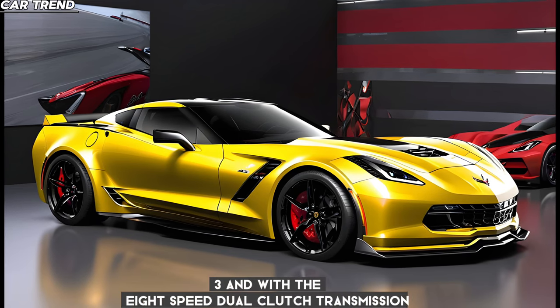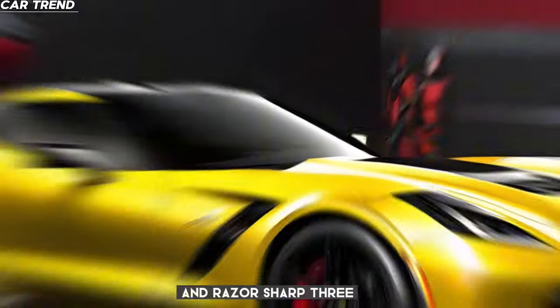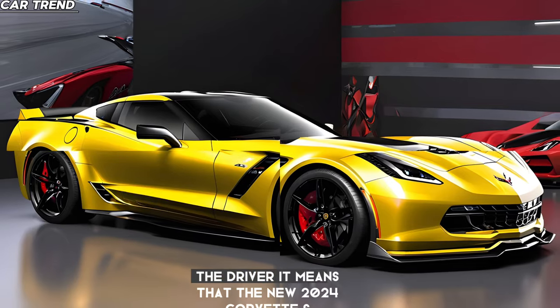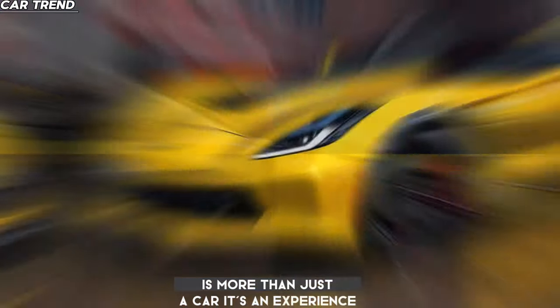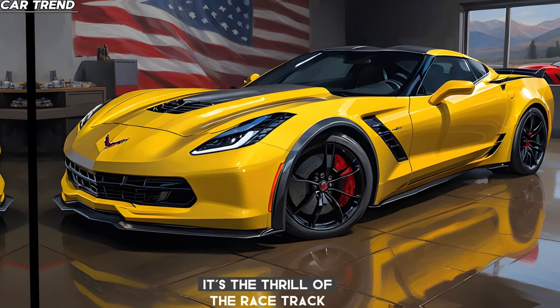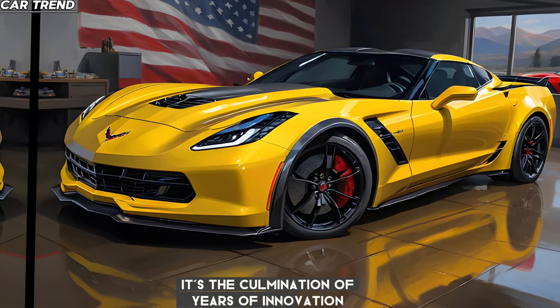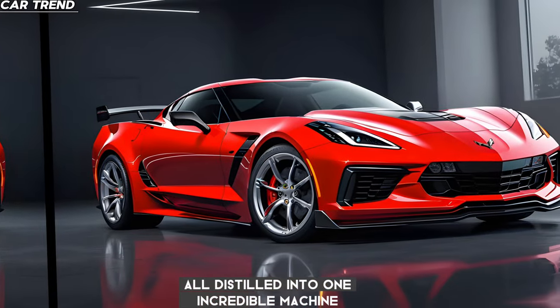And with the 8-speed dual-clutch transmission, you're getting shifts that are lightning quick and razor sharp. So what does all this mean for you, the driver? It means that the new 2024 Corvette Z06 is more than just a car — it's an experience. It's the thrill of the racetrack brought to the open road; the culmination of years of innovation, design, and passion, all distilled into one incredible machine.